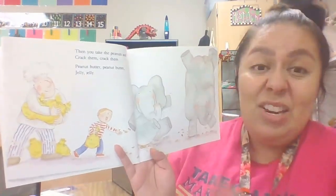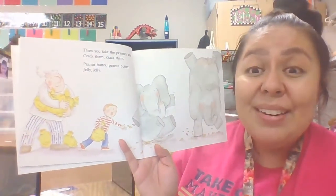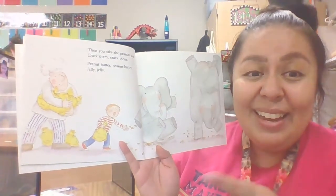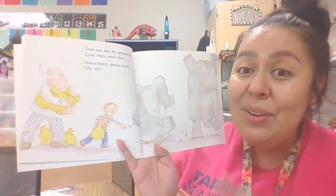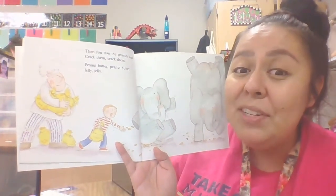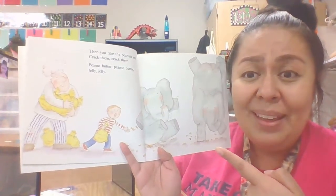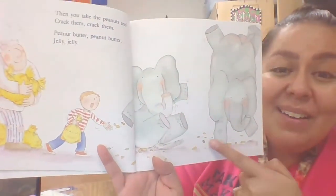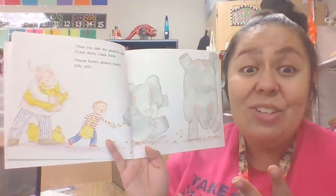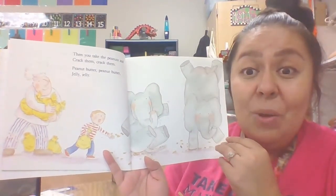Then you take the peanuts and you crack them. Peanut butter, peanut butter, jelly, jelly. Now what do they have to do with the peanuts? They have to crack them. So who's cracking them? The elephants are! They're cracking them because elephants are so big and so heavy. The elephants are helping them crack the peanuts open.